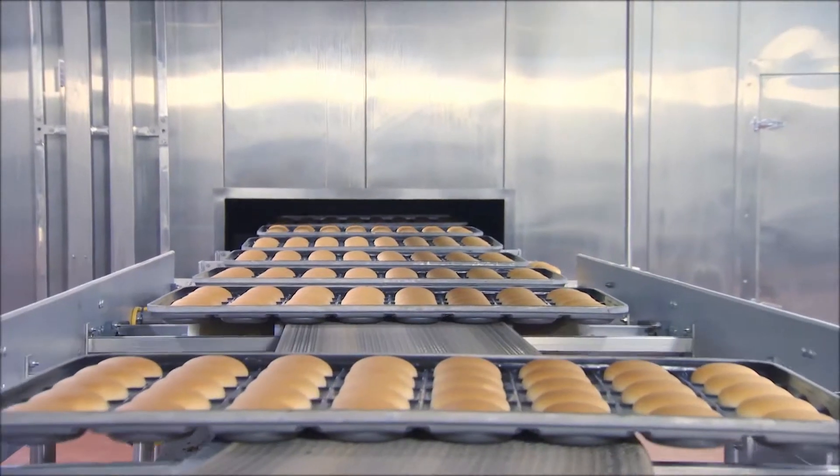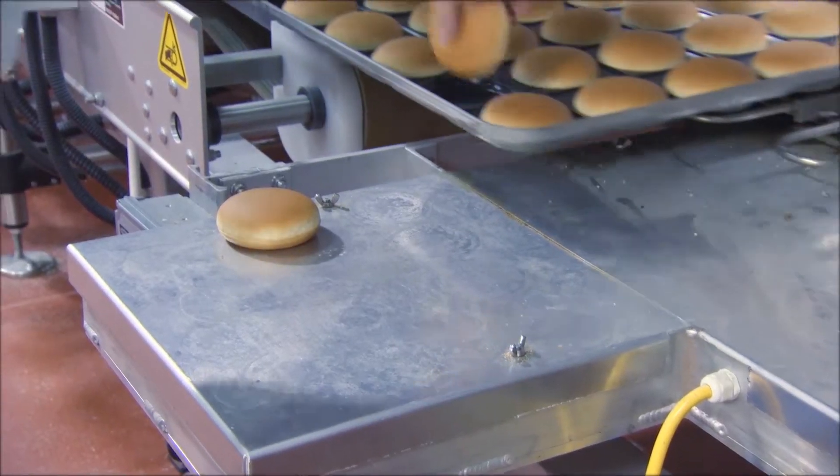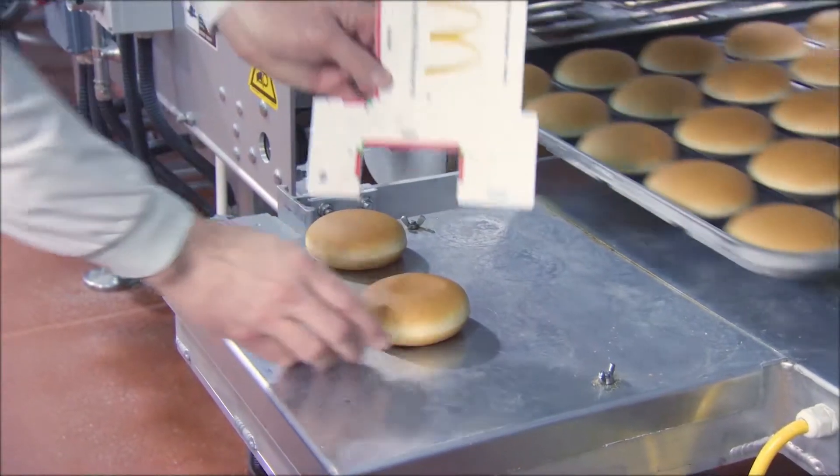Our direct-fired ovens bake a wide range of products and allow a great versatility of configurations and radiuses to fit virtually any bakery layout.